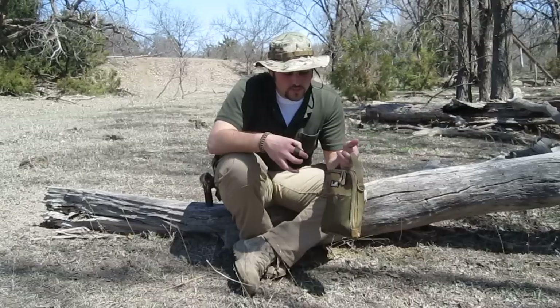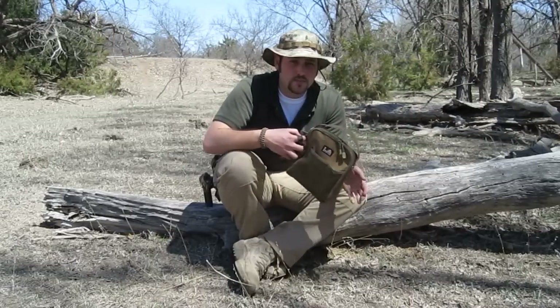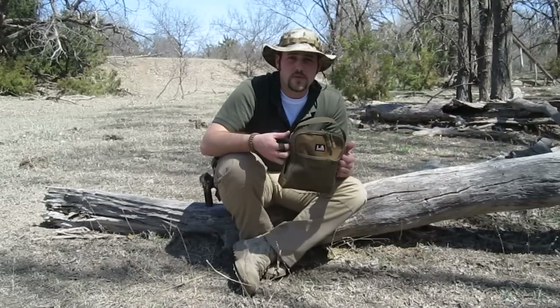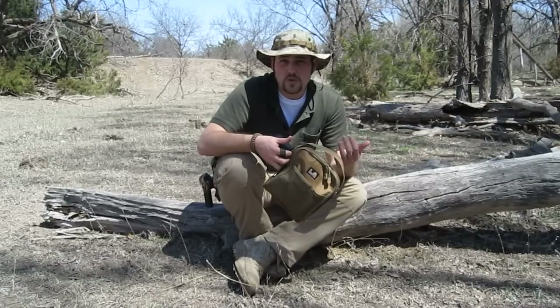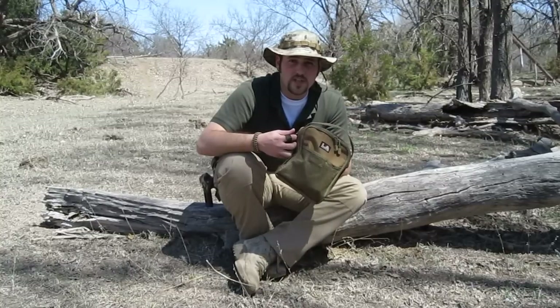I've been running my Sitka Gear slinger lately and not using my gunslinger quite as much, but it's still important for me to stay modular. Some people may not consider this to be a big deal — I can probably get a little bit more stuff in the Sitka and have a little more room if I didn't just keep this kit in there.